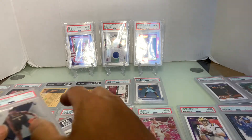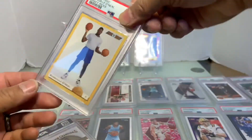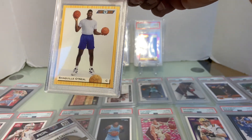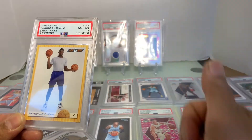Alright, going to the top three older cards first. Let's go with the Shaquille O'Neal Draft Classic card. I found out these are only about a dollar online. What did we get? Near Mint 8.